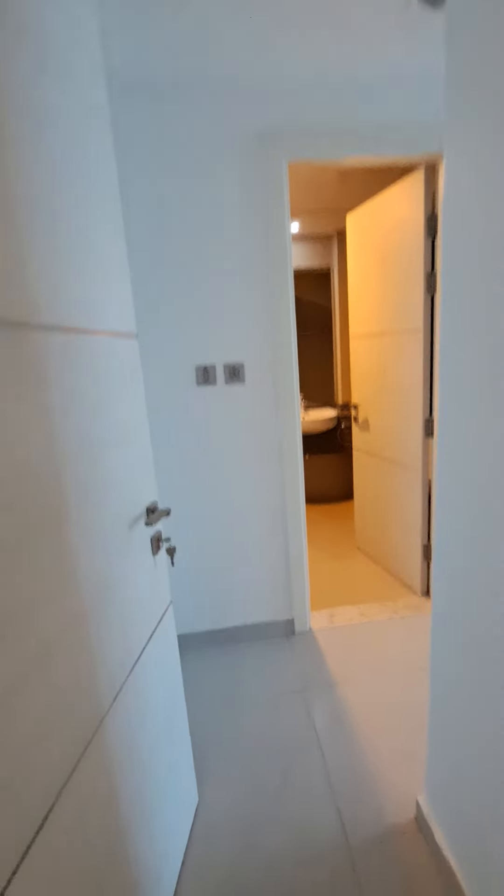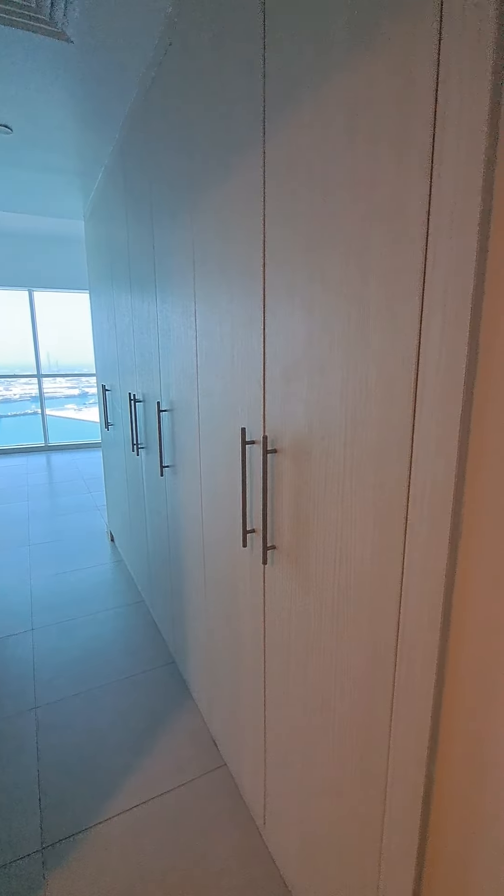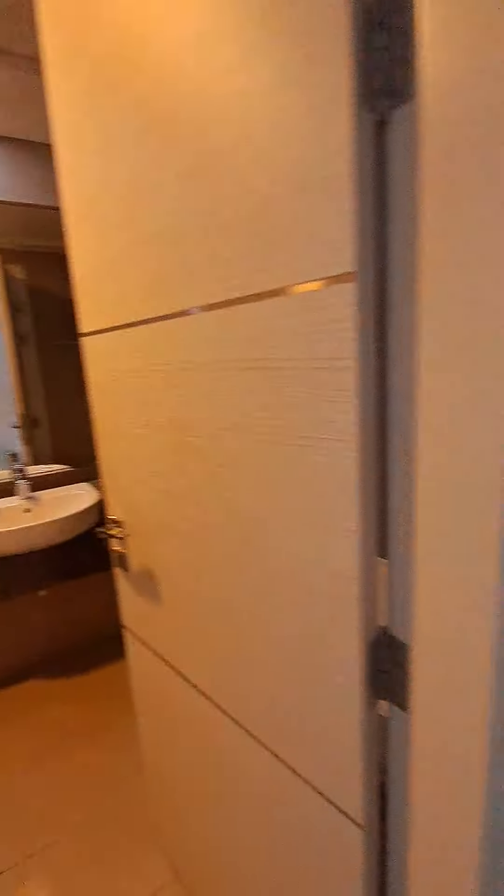Entry to the master bedroom. As we enter, we have a lot of wardrobes here — seven-door wardrobes. We also have three and five-door wardrobes, so seven plus five — a lot of storage. Opposite to it we have the washroom with a bathtub.